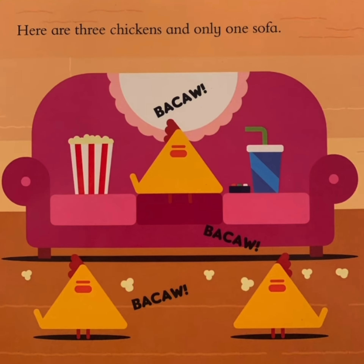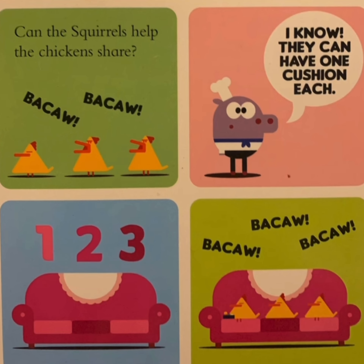Here are three chickens and only one sofa. Can the squares help the chickens share? I know, they can have one cushion each. One, two, three.